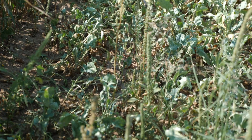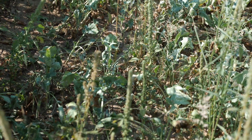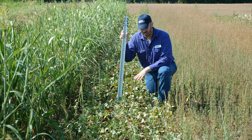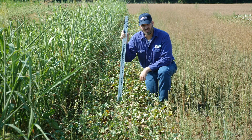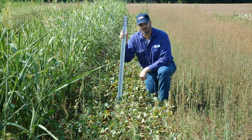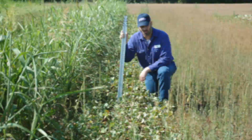We had very heavy pigweed pressure in this field, and you can see quite a few of them coming through in this plot. No herbicide, clean till, may have a little bit of a plow pan. Weather's been about average as far as temperature, but we've definitely been a little bit drier than normal.